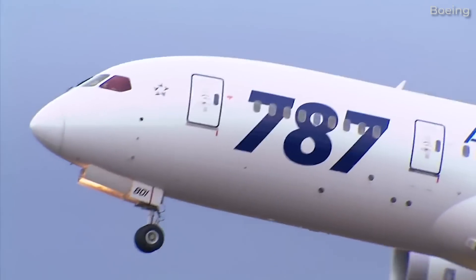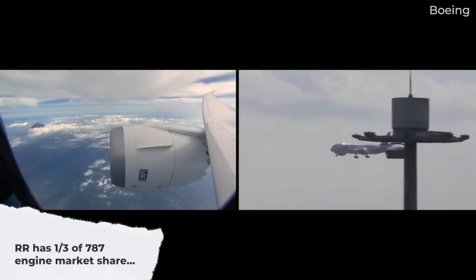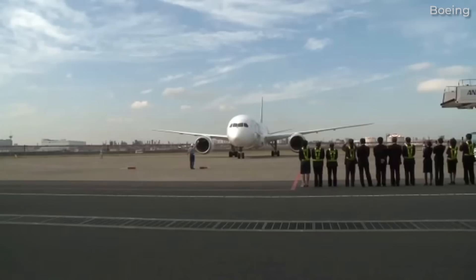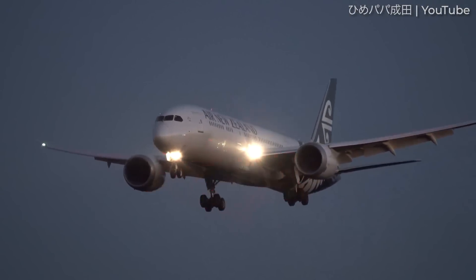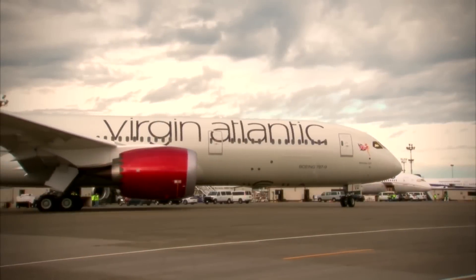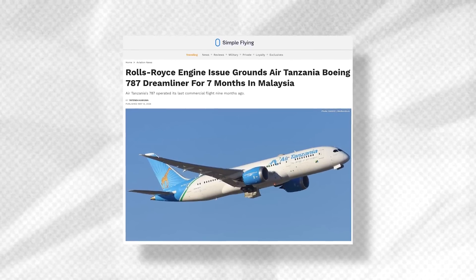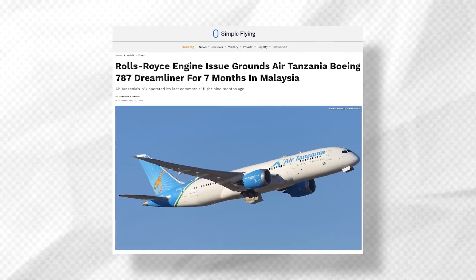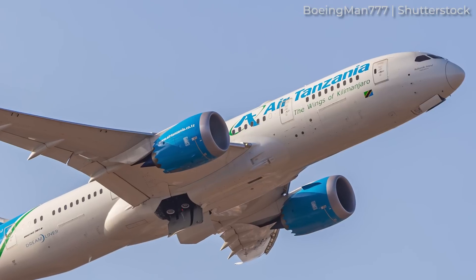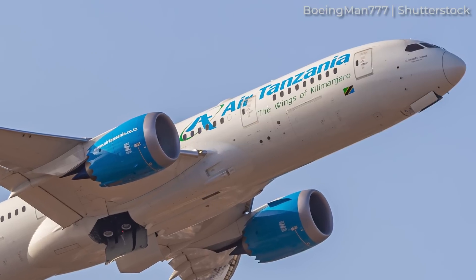Despite powering the first-ever commercial 787 flight, Rolls-Royce has struggled to gain a solid market share against its GE rival. According to Flight Global, just a third of Dreamliner orders have featured the Trent 1000. In recent years, the engine has suffered supply chain and durability issues. However, the COVID-19 pandemic helped ease these problems as planes flew less, allowing engine changes to occur on inactive 787s for carriers like Virgin Atlantic. Simple Flying reported that an Air Tanzania Boeing 787 remained stuck in Malaysia since November 2023 due to Trent 1000 engine issues. Delayed maintenance and lack of spare engines caused the extended grounding of the aircraft. At the time of making this video, the aircraft is expected to return to service in June.